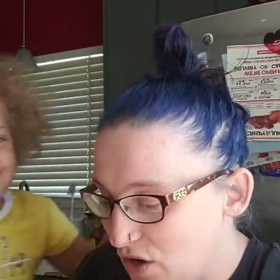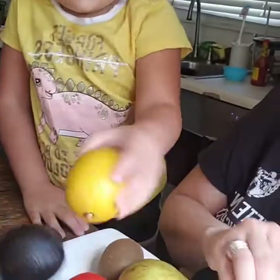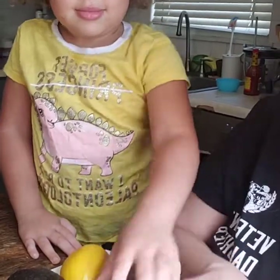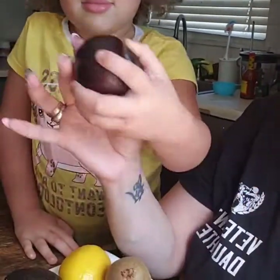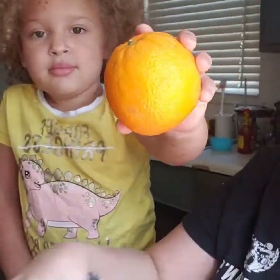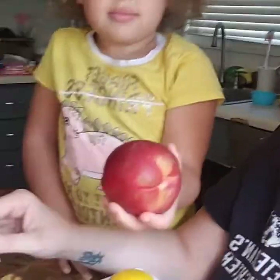So the 11 fruits we have: an apple, an orange, a tomato, a pear, an avocado, a lemon, a kiwi, the plum, the mango — and I hate mango — a peach, and a banana.